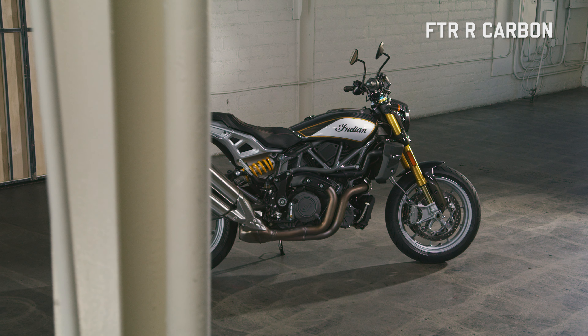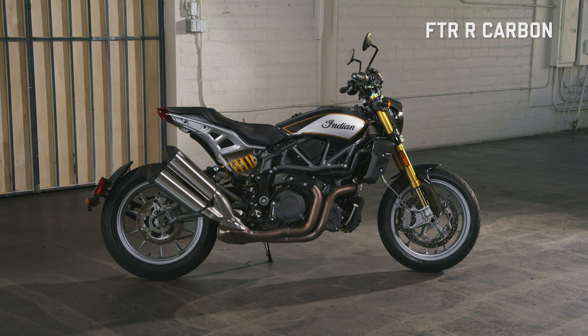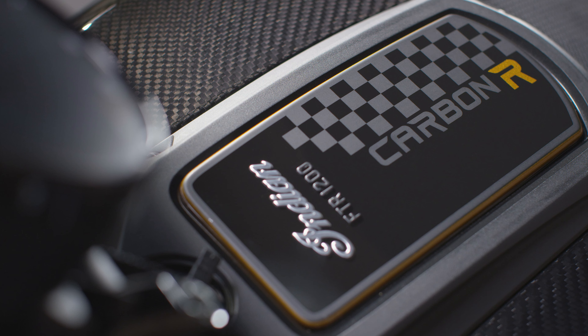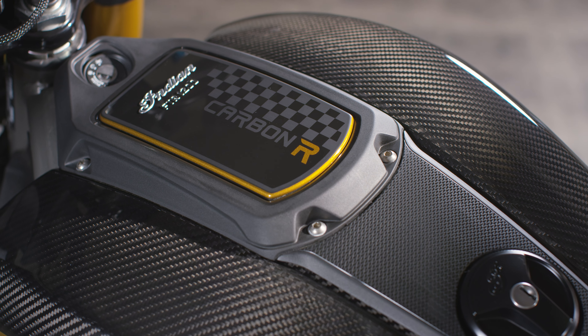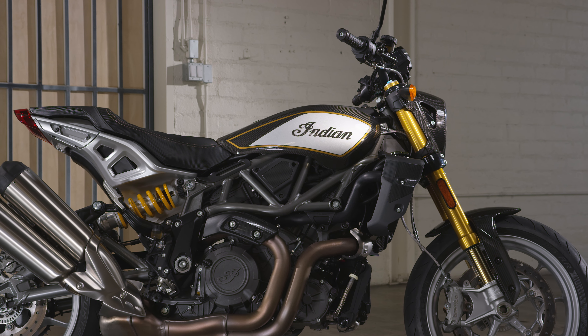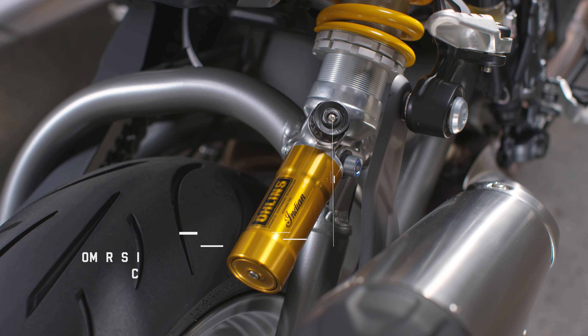The FTR R Carbon is the most premium model in the lineup and the purest representation of FTR's flat track racing DNA, with performance emphasis in every detail. This is most evidenced by its carbon fiber bodywork, perfectly complemented by its titanium gray trellis frame and swingarm, as well as fully adjustable Öhlins forks and piggyback shock.